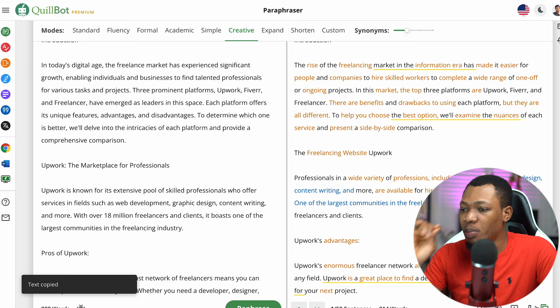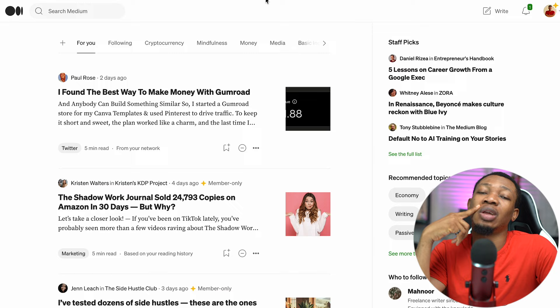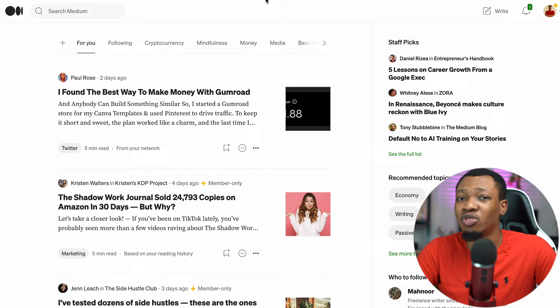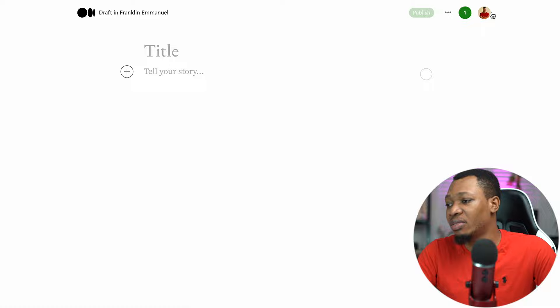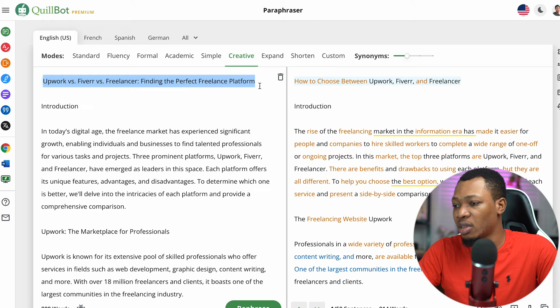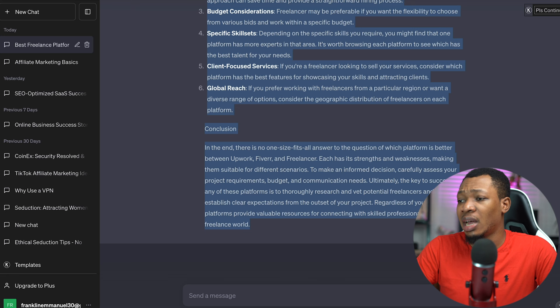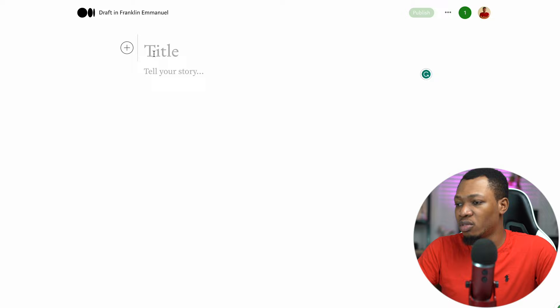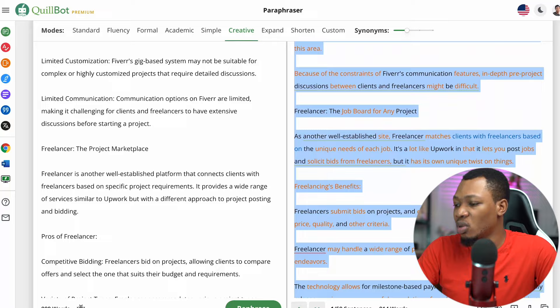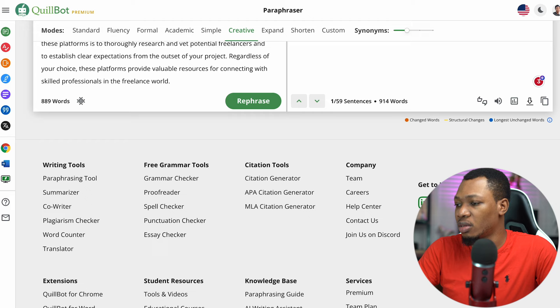The third website is medium.com. Medium is an open blog website where any content creator can go ahead and upload their content and get a good amount of traffic — and they can also get paid. Coming over here, you want to click on Write after you've created your account, and you can see you can put your article title and then the story. I'm going to go back to QuillBot, copy the paraphrased title, come over to Medium, paste the title, then copy the paraphrased content and paste it in as the story.